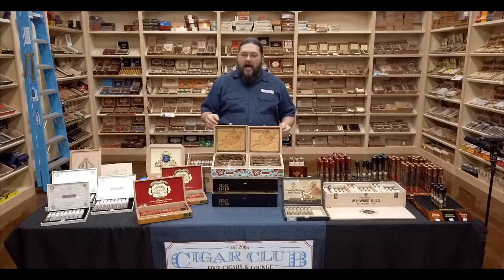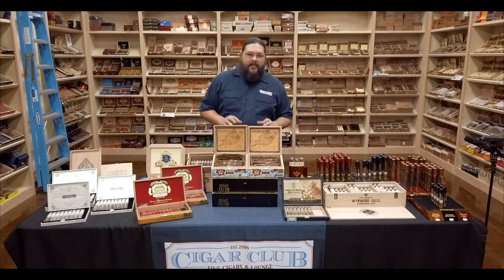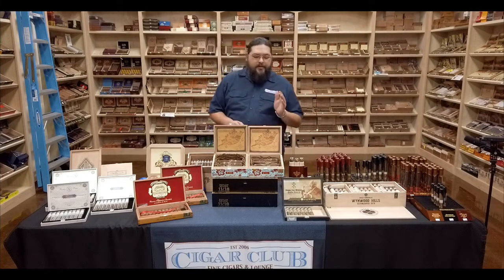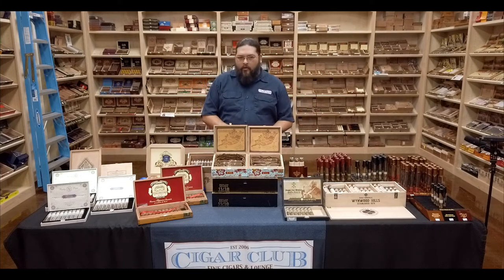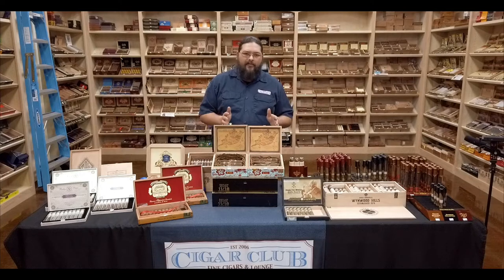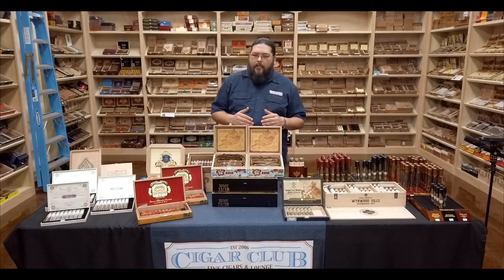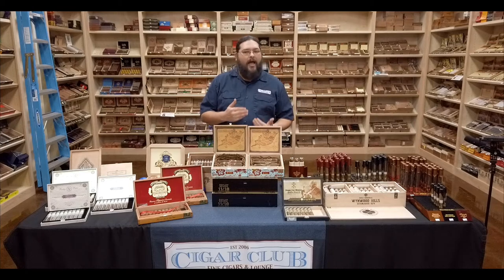You might recognize these boxes in front of me as those of the Island Jim. This cigar has been around for a number of years, but it started off as a store exclusive for a well-known guy in the biz by the name of Jim Robinson, who has the Leaf and Bean Shop up in Pittsburgh, Pennsylvania.